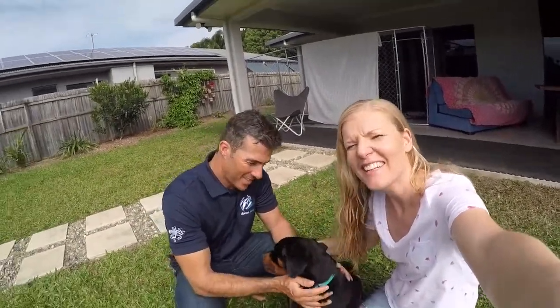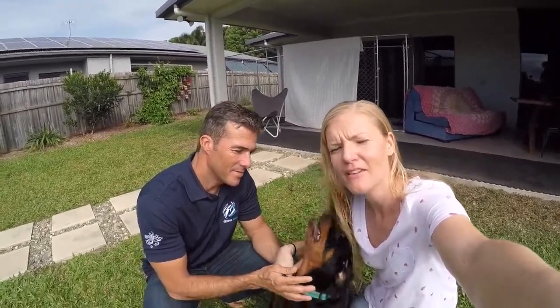Hi everyone, I'm Charlotte. I'm Beto. And this is our story of how we moved across the Caribbean to Port Douglas.